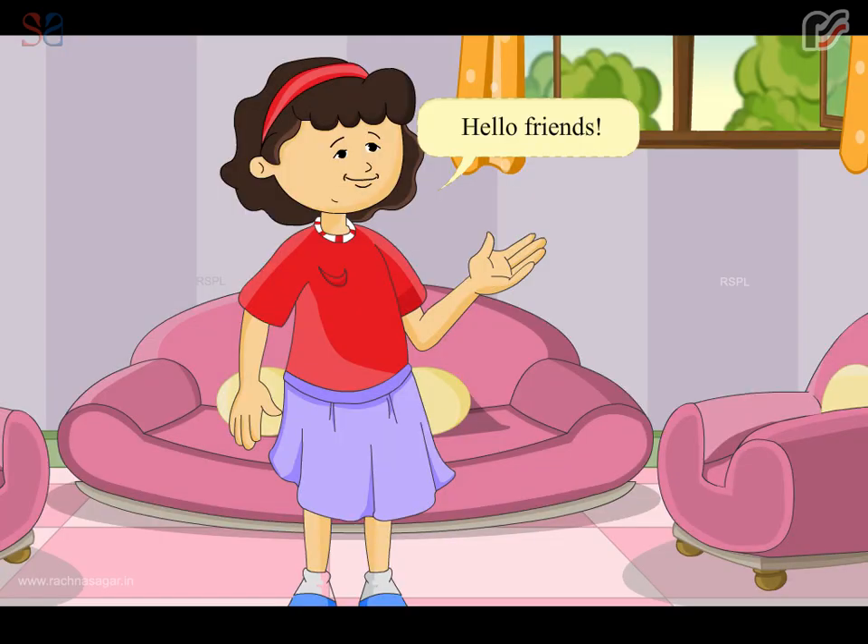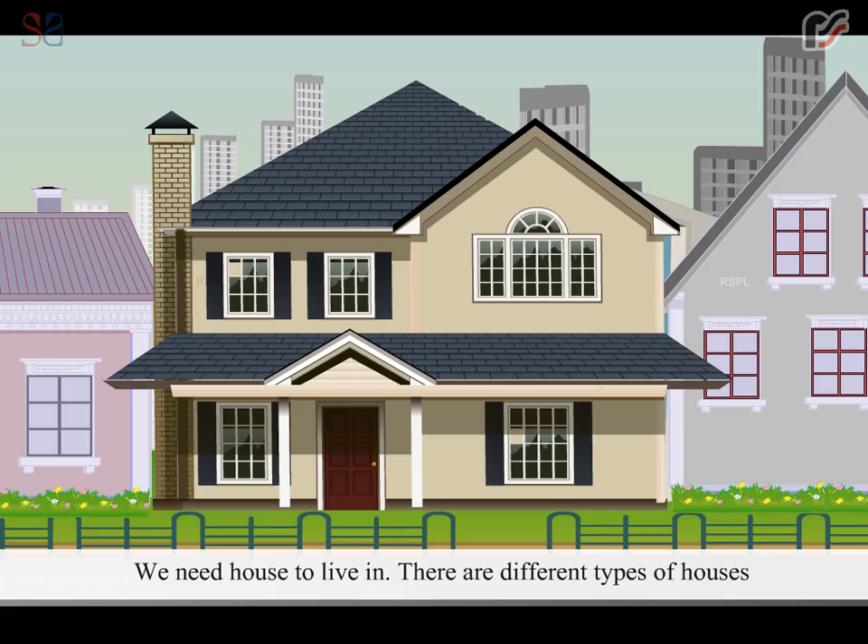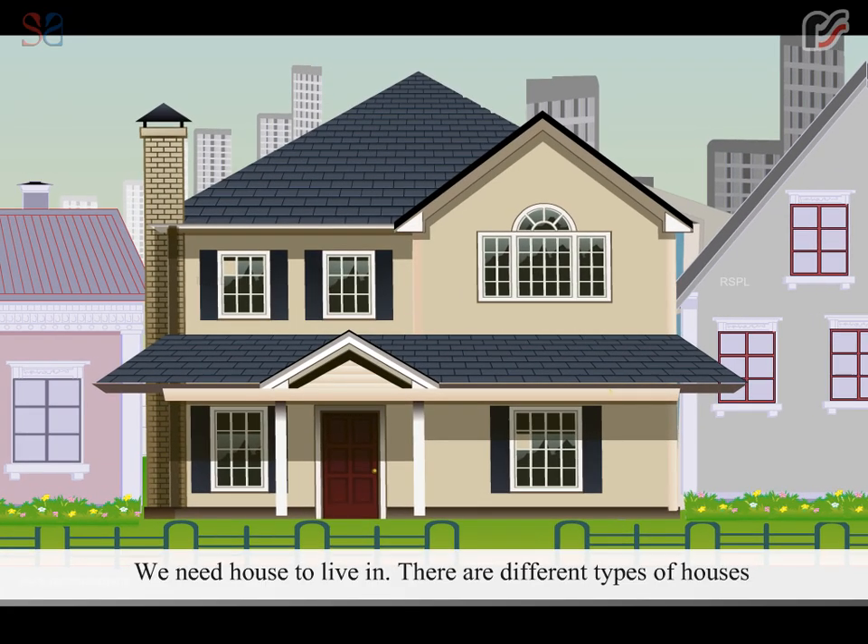Hello friends, I am Emi. Today we will learn about different kinds of houses. We need a house to live in.